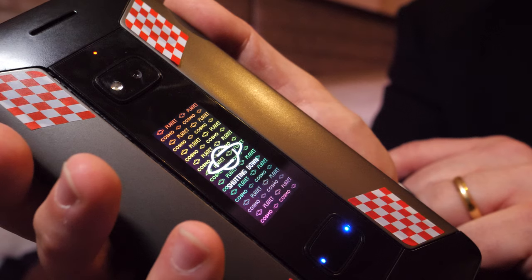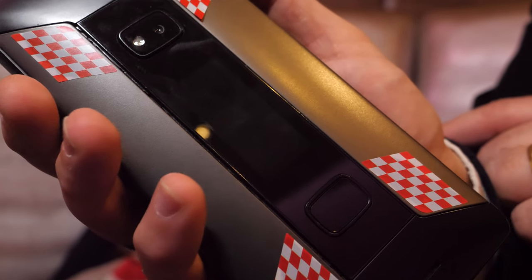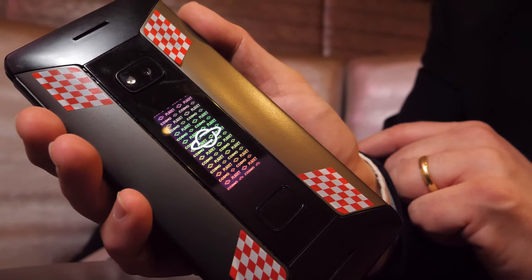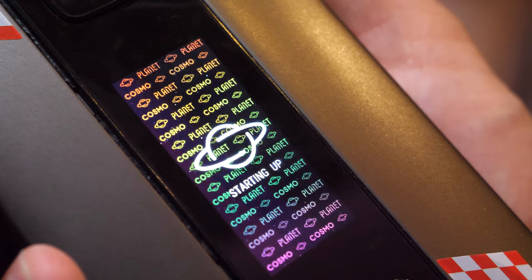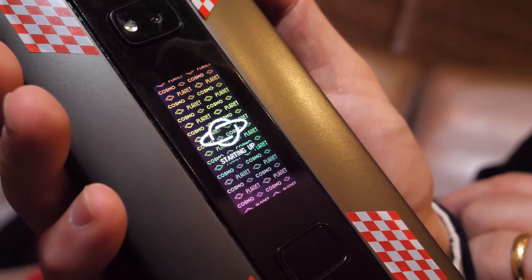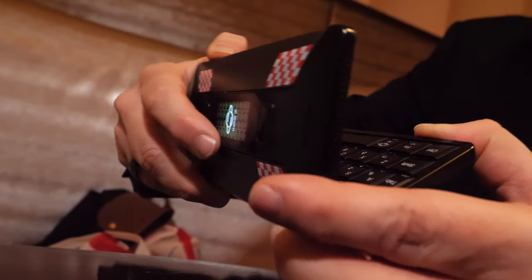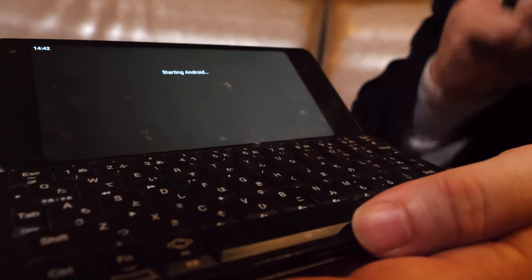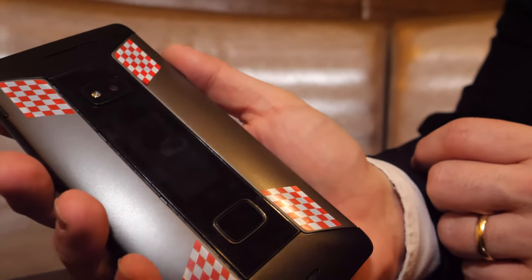There's a little animation we created for boot, and it will now restart. When starting up, we have a little message saying 'Hello, I'm Cosmo,' and then the phone powers up. So that's the basic operation. If you're booting up for the first time and want to unlock the cover display, the first time you need to go inside Android and draw your pattern — that's required. Then it will continue booting to the main screen.